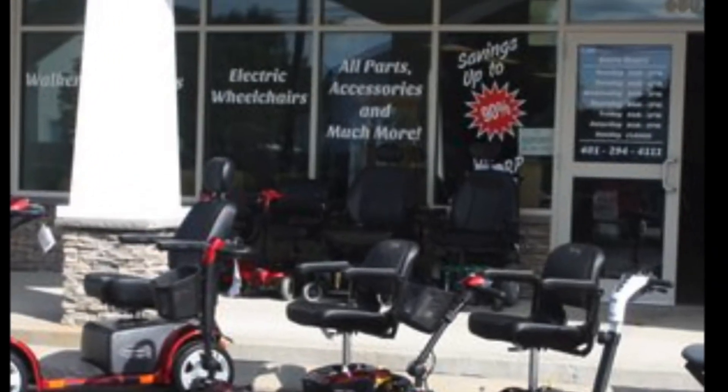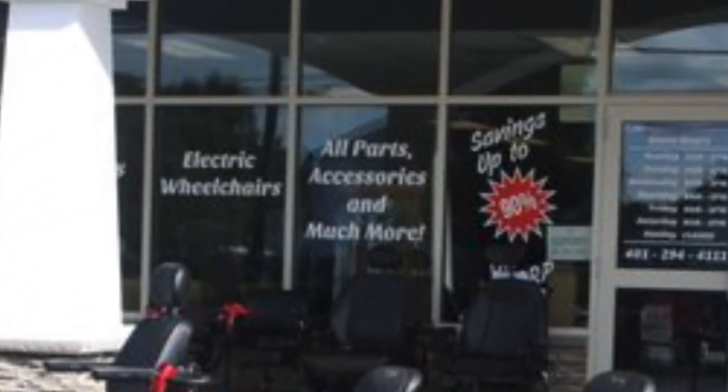Lastly, you don't want to forget about business interruption insurance. If an unforeseen circumstance forces your business to temporarily close, this covers ongoing expenses to help you have a smoother recovery process.